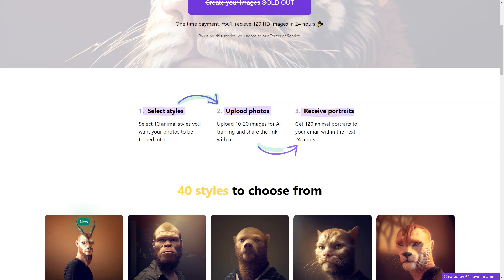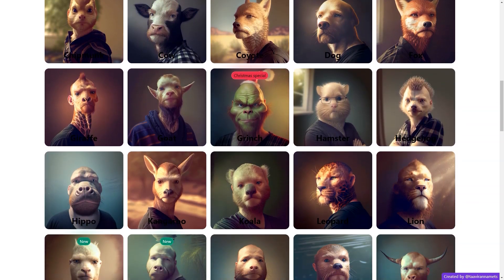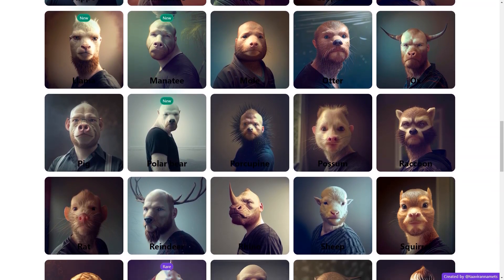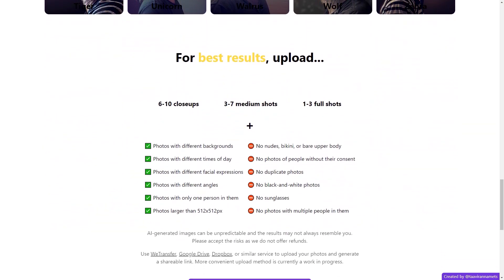Once you've selected, you upload 10 to 20 images to train the AI. These images should include a mix of close-ups, medium shots, and full shots taken in different lighting conditions and with different facial expressions to get the best results. And the best part? Within 24 hours, you'll receive 120 HD quality animal portraits via email.